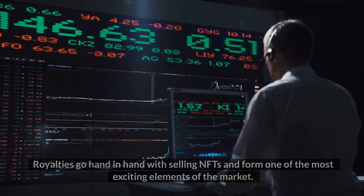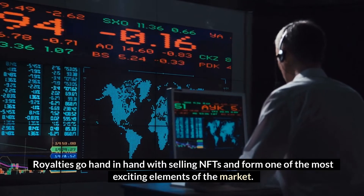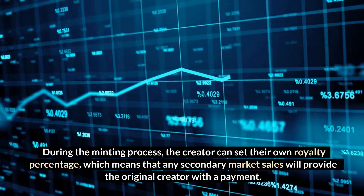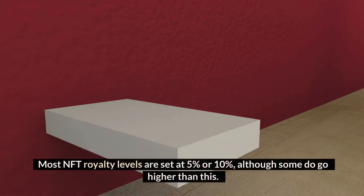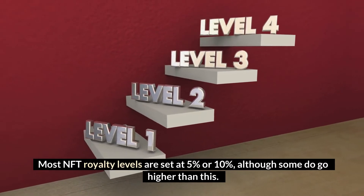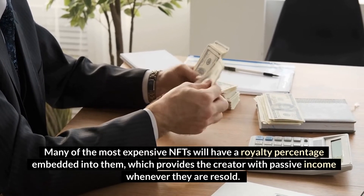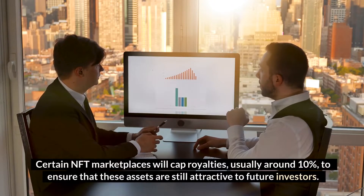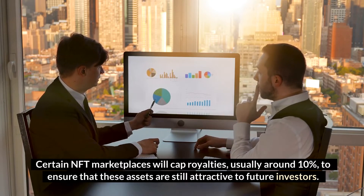Generating royalties goes hand-in-hand with selling NFTs and forms one of the most exciting elements of the market. During the minting process, the creator can set their own royalty percentage, which means that any secondary market sales will provide the original creator with a payment. Most NFT royalty levels are set at 5% or 10%. Many of the most expensive NFTs have a royalty percentage embedded into them, providing the creator with passive income whenever they are resold. Certain NFT marketplaces will cap royalties, usually around 10%, to ensure assets remain attractive to future investors.